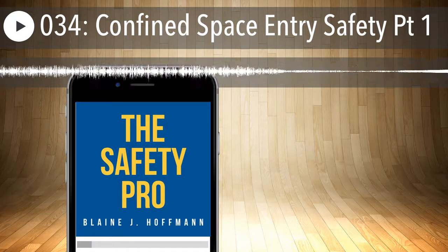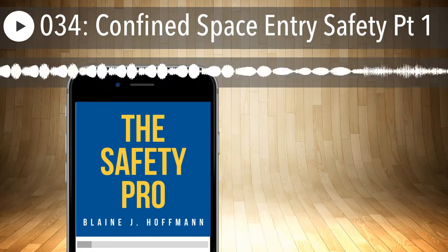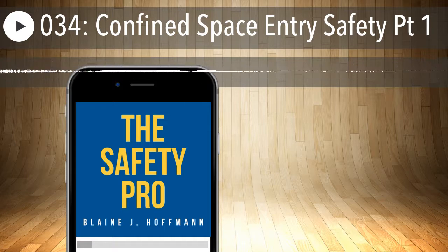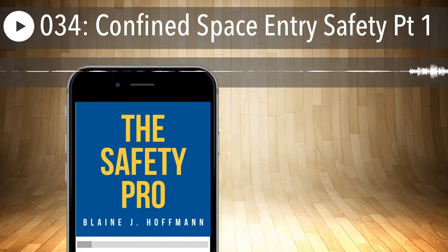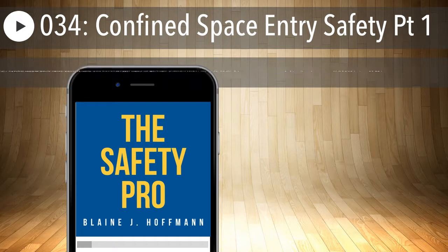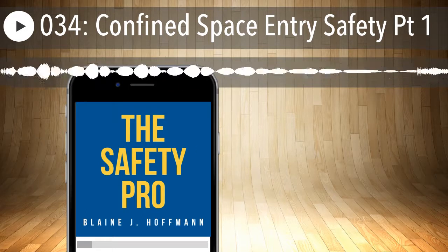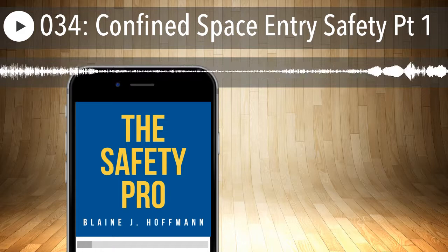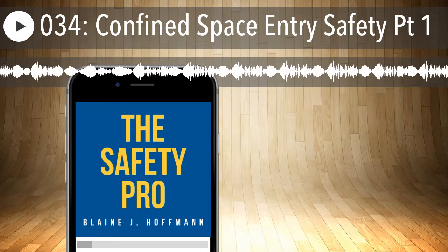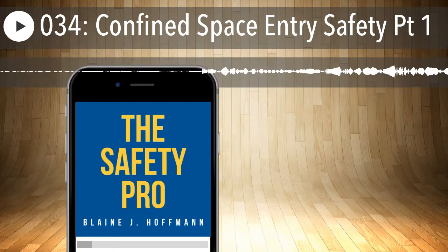If your workplace contains any permit spaces, you have to inform exposed employees and even contractors by posting danger signs or by any other equally effective means of the existence, location, and danger posed by the permit spaces. I always recommend controlling access further by adding physical locks when possible, especially if your company policy is that none of your employees are permitted to enter these spaces. Securing entry points is a good added layer of protection.